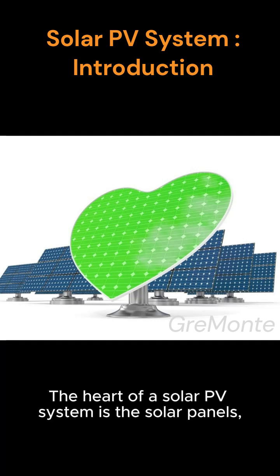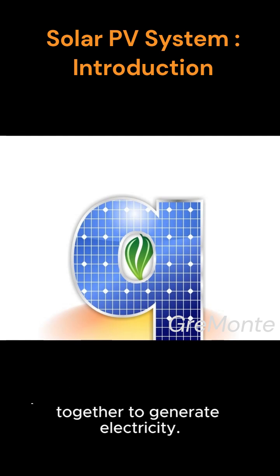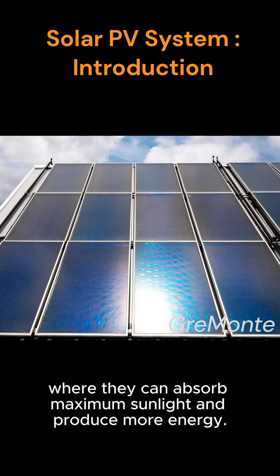The heart of a solar PV system is the solar panels, which are made up of photovoltaic cells that work together to generate electricity. These panels are typically installed on rooftops or in open spaces, where they can absorb maximum sunlight and produce more energy.